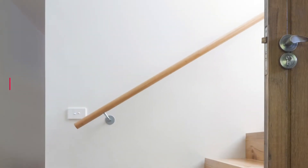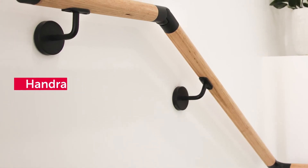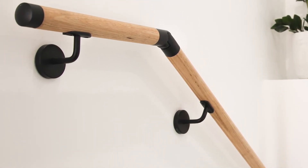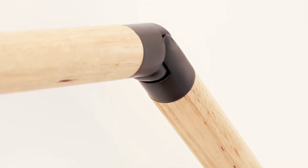We have also introduced accessories to our range, such as a handrail system which consists of a stylish high-grade stainless steel fitting system which is fast and flexible to install. Available in a stainless steel and matte black finish.